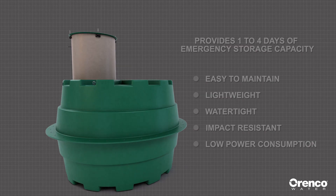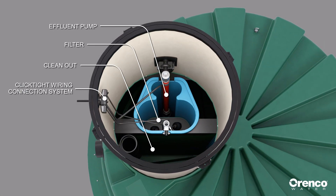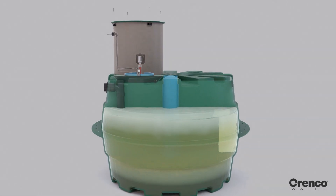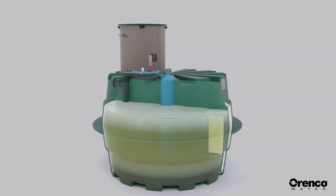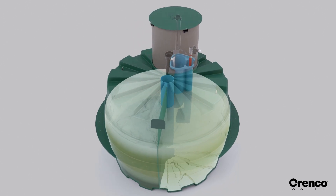A single riser and lid provide easy access from the surface to all the components, making it simple to maintain with basic tools and equipment. Based on decades of proven sewer solutions, the patented Prelos Processor tank stores and passively treats solid waste, reducing the volume of biosolids and final treatment costs.